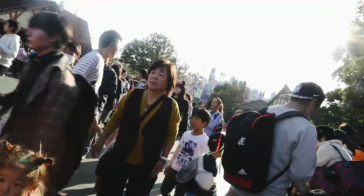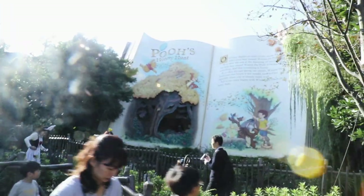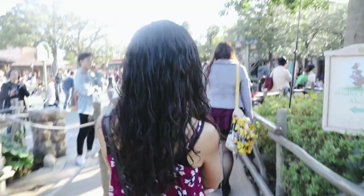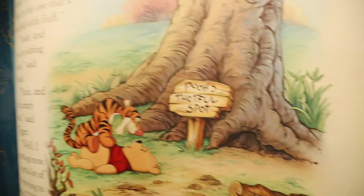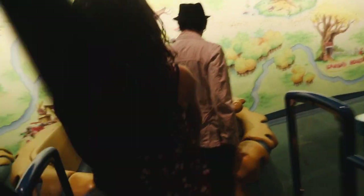Then make the mad dash over to Pooh's Honey Hunt in Fantasyland. This is an incredibly popular, charming trackless ride that is unique to Tokyo Disneyland. It is notorious for having some of the longest wait times, which is why we go on it first.